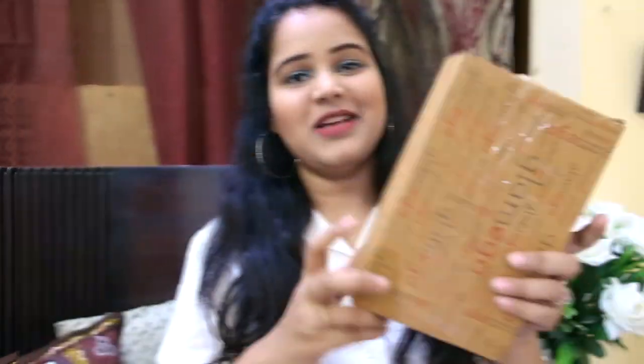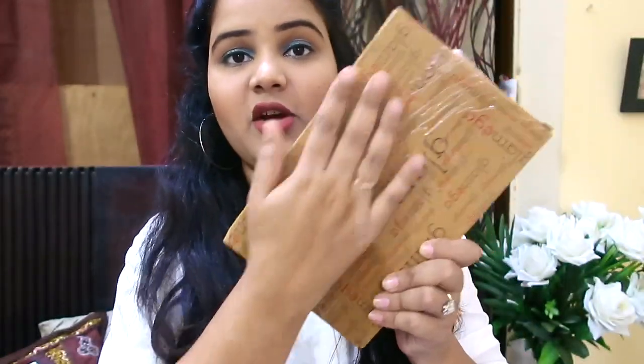In today's video, I'm going to be unboxing the June Glammy Go box. As you can see, the outer cover of this box is brown in shade with the Glammy Go branding. The packaging is very summery — I really like the slight shade of this box with detailing of leaves. You can also use this box for other purposes like keeping your jewelry and other stuff.